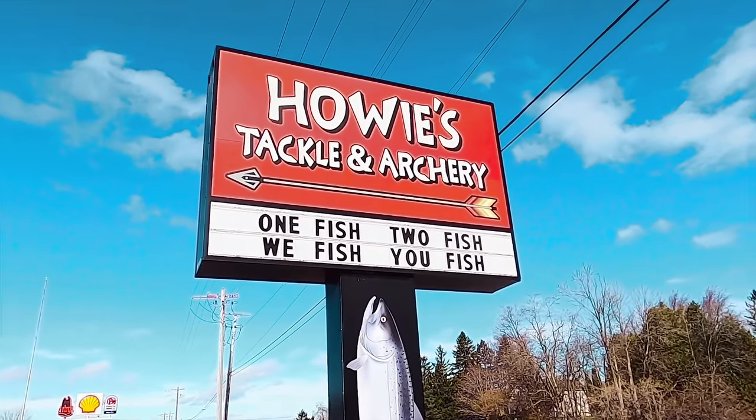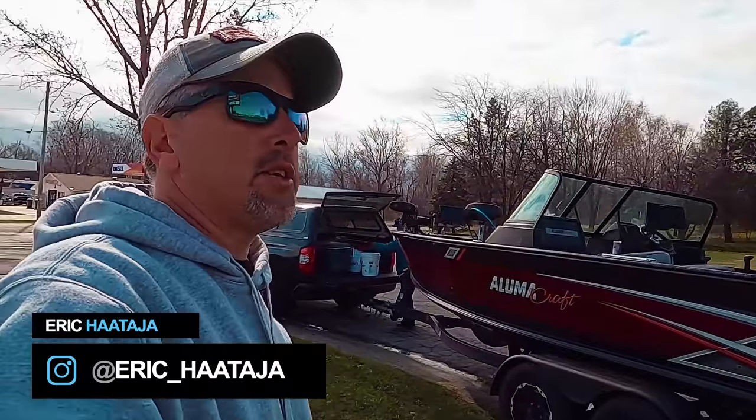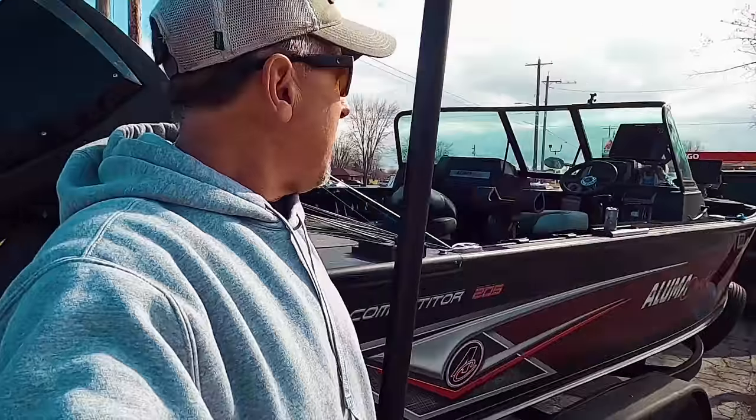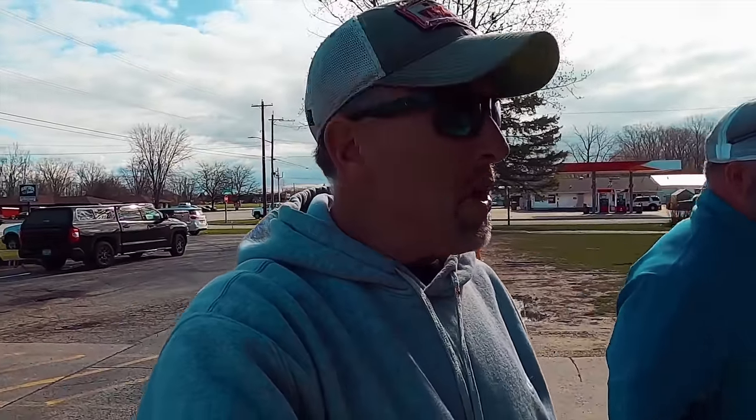We are here at Howie's Tackle and Archery Shop in Sturgeon Bay. We're going to go inside and pick up some live bait because we're going to show you hopefully how to catch some big pike here in the Sturgeon Bay shipping canal. I've got my right-hand man, my partner in crime Andy coming with me. We're going to try to get a pike video done during the day and then maybe do a walleye video at night. Both Andy and I are 50-plus year olds on zero sleep - we're living a dream. Let's step inside the bait shop.